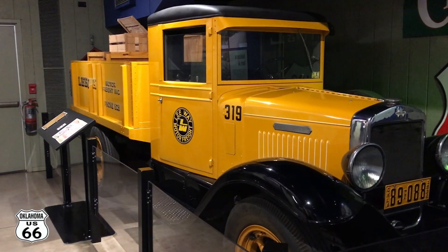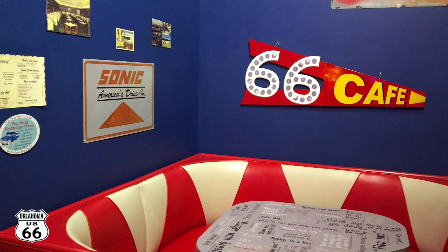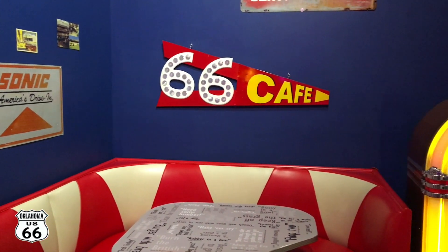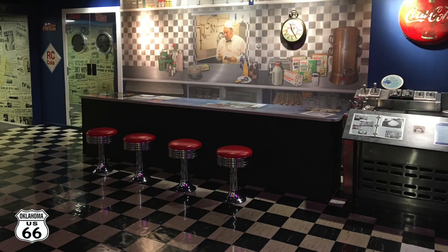That is a pretty neat looking truck. The 66 Cafe — a booth and a jukebox. The old diner.